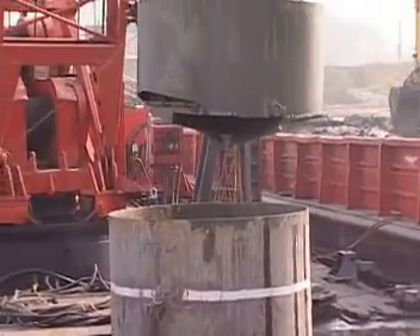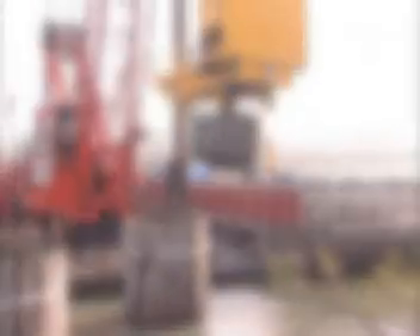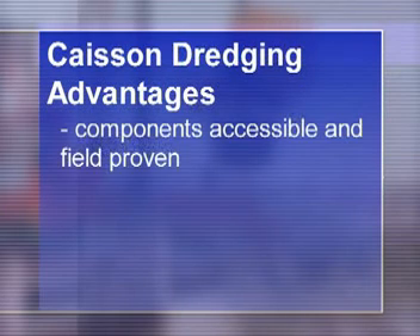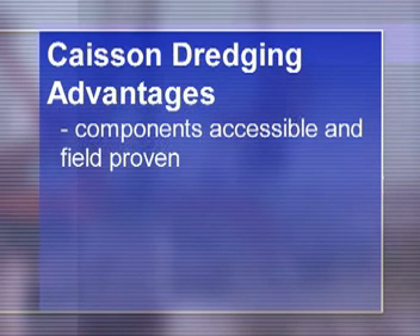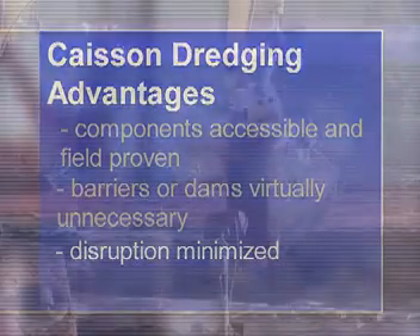The safe removal of impacted underwater sediments is a growing environmental concern. Sevenson's caisson dredging provides a practical solution that utilizes commercially available components which are readily accessible and field proven. By using a caisson to isolate the dredging area, there is little, if any, need to construct barriers or dams. Disruption to the main body of water, ecosystem, and marine life is minimized, and introduction of silt and sediment to the main body of water is prevented.